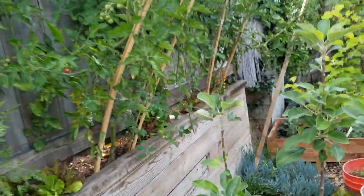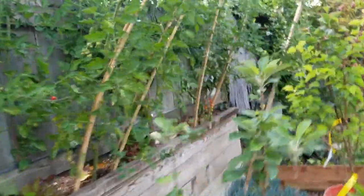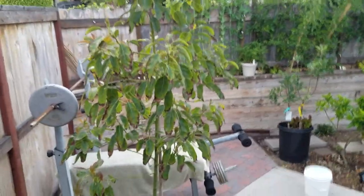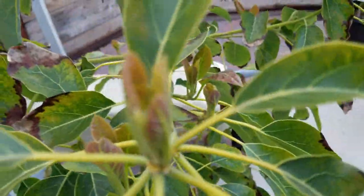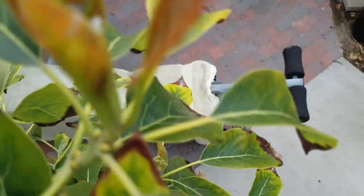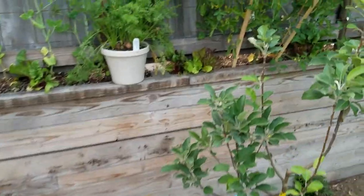Here we got the avocado tree — we're not going to be harvesting any of this, but we do have new growth. You can look up close at all that new growth; the avocado tree is really kicking in nicely.